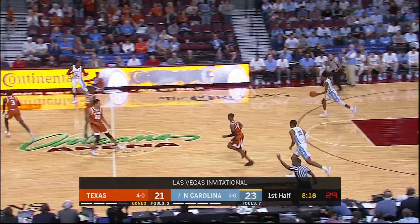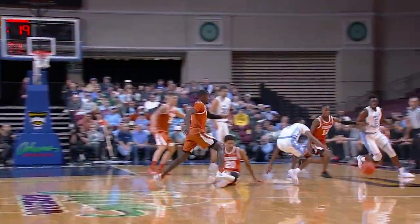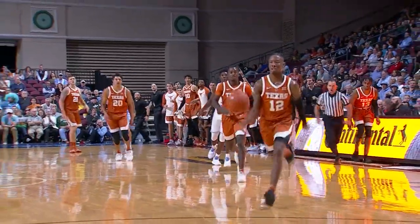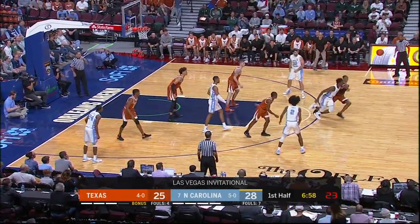It's not often you see Roach go that high. It's just all set up by the trap — the ability to read and an opportunity in the open floor. Texas, number 10 in burnt orange. They're playing with a lot of energy.